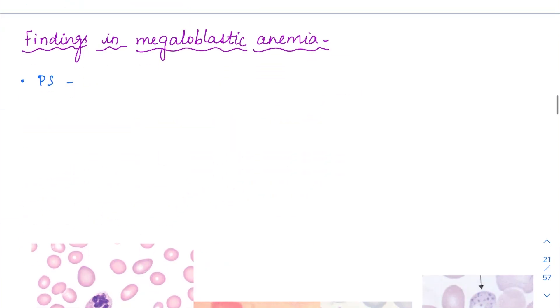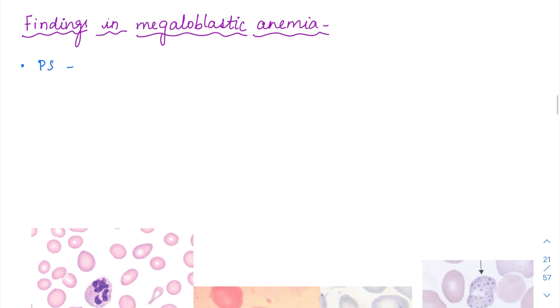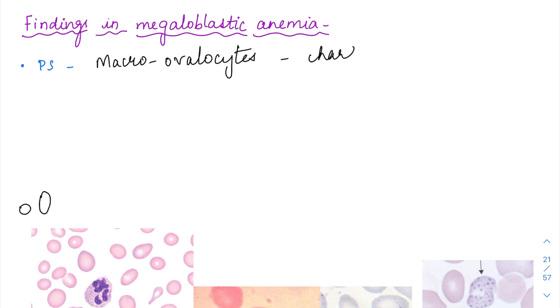What are the findings in megaloblastic anemia? In the peripheral smear, the first characteristic feature will be macro-ovulocytes. These are not just macrocytes — macrocytes are RBCs with size more than 100 femtoliters, but macro-ovulocytes also assume an oval shape. Normally in a peripheral smear, RBCs are round; here they become oval like an egg. Macro-ovulocytes are a characteristic finding.